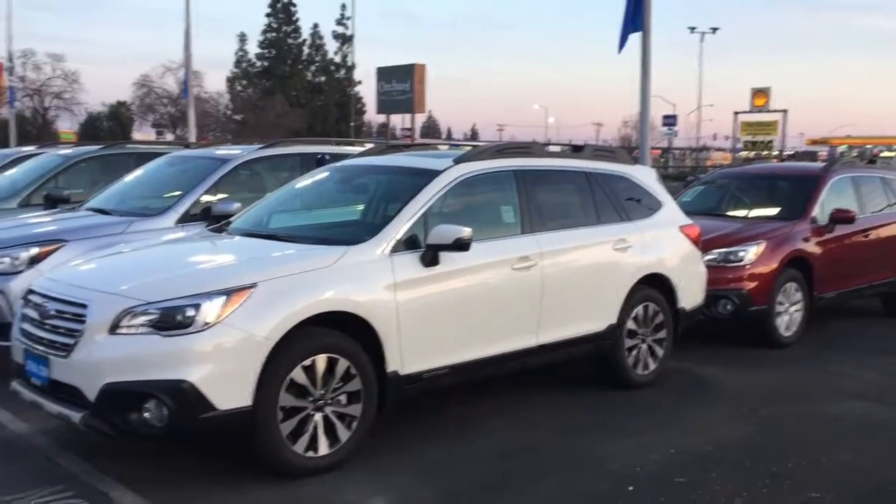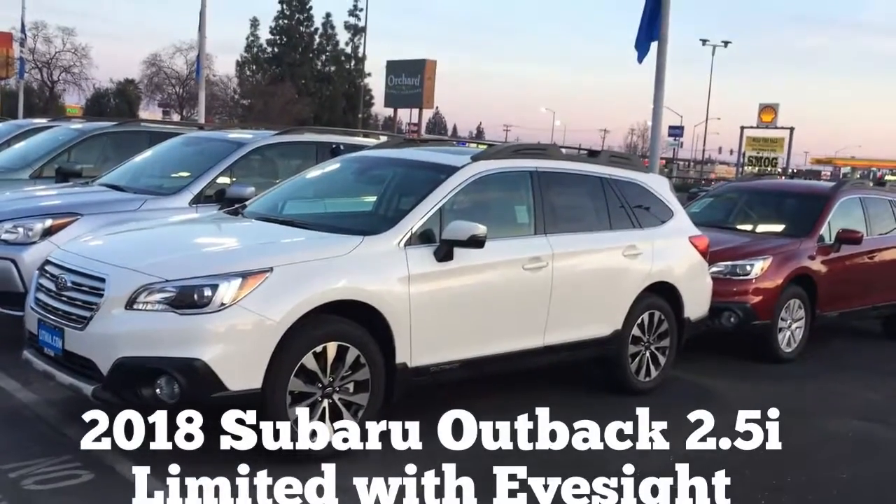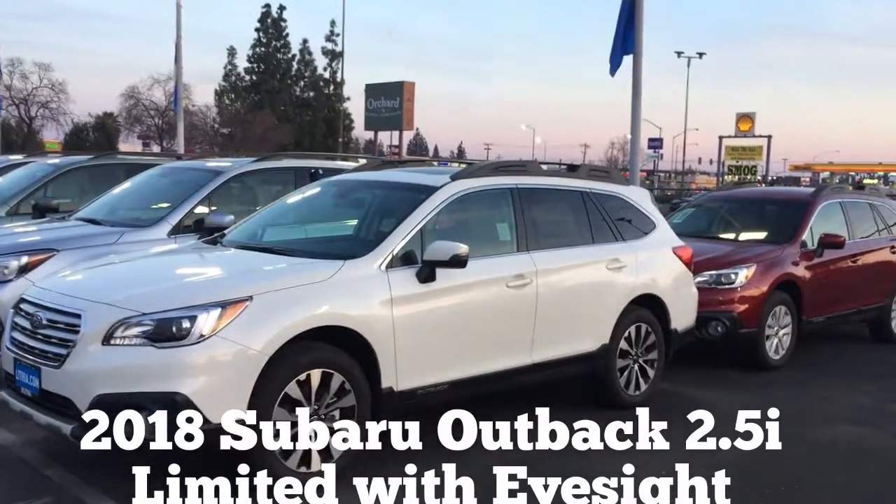You mentioned you wanted to hear from me in email, so I thought I'd make you a video, because as you can probably already tell, I like to talk. Here is a Subaru Outback. You said you're thinking about leasing your first SUV.